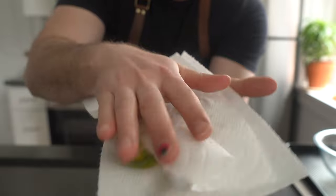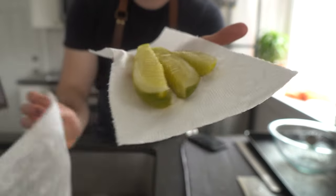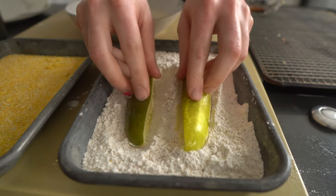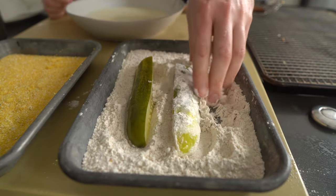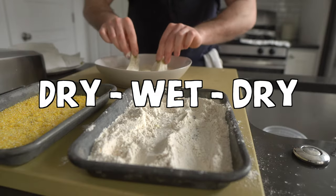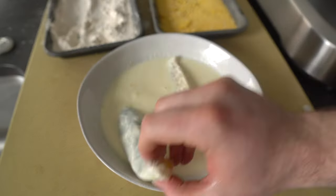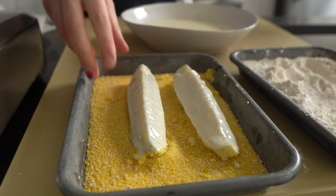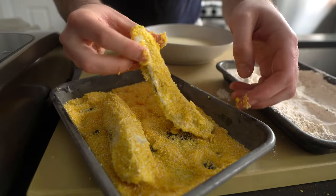Remember, moisture is the enemy of crispy food, so it's absolutely crucial that you dry these pickles off before dusting them in the dredge. If you skip this step, you run the risk of soggy pickles, and nobody likes a limp pickle. Set up a dry-wet-dry station, keeping one hand dry to work the pickles in the seasoned flour, then use your other hand to toss them in the buttermilk, then go back and use that dry hand again to coat the pickles in the cornmeal.